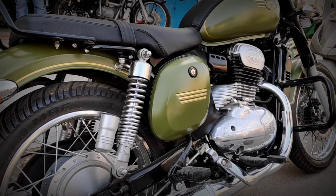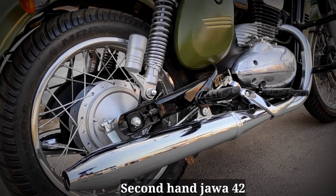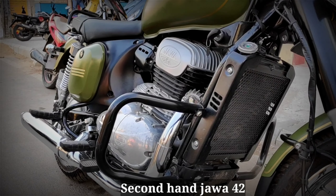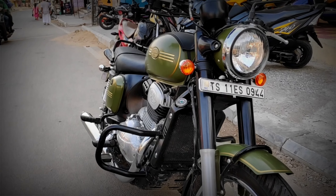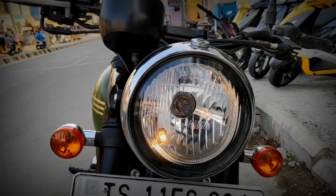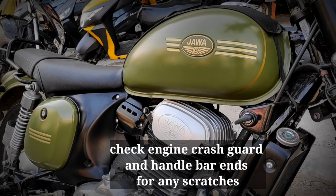Welcome to another walk-around shoot of the secondhand Jawa 42 and what you have to look for while owning one. First of all, check out the service intervals and also the bike maintenance — whether it has completed the free services and whether it's been scheduled accordingly, because that is most important, especially for oil changes.